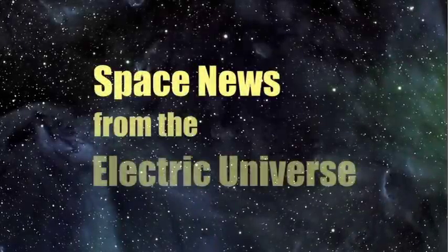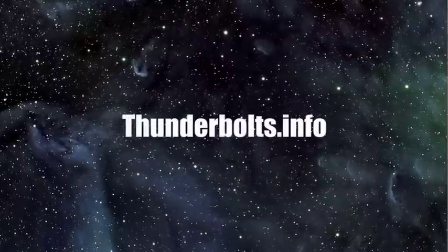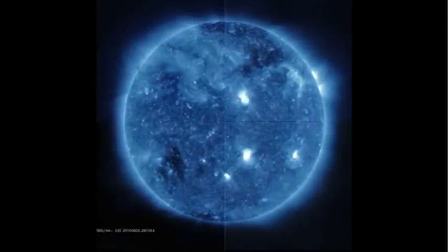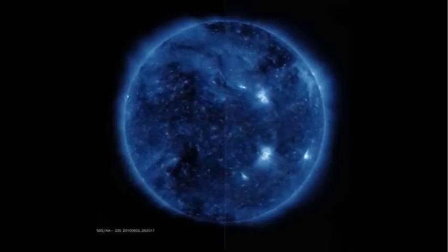Welcome to Space News from the Electric Universe, brought to you by the Thunderbolts Project at Thunderbolts.info. Outside of the Earth, the Sun is the most heavily observed and studied body in the solar system, yet almost all of the Sun's features present major quandaries for solar physicists.